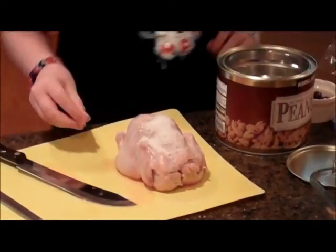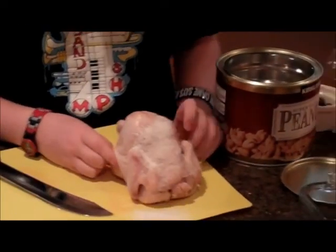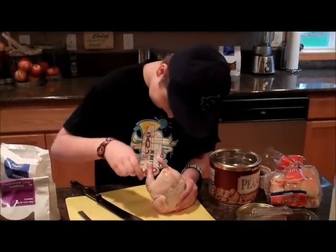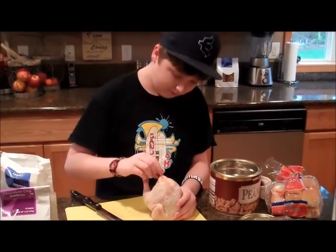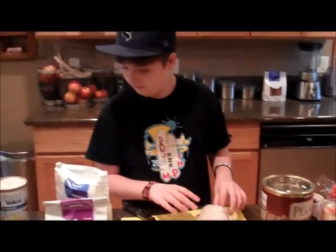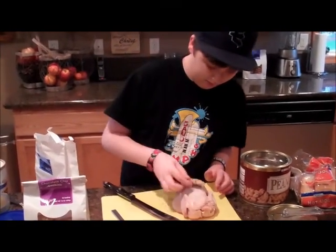Some peanuts. Just stuff the hen with some peanuts. Coffee bean. Yeah, perfect. I'm going to get a cookie here. Just a good topper.